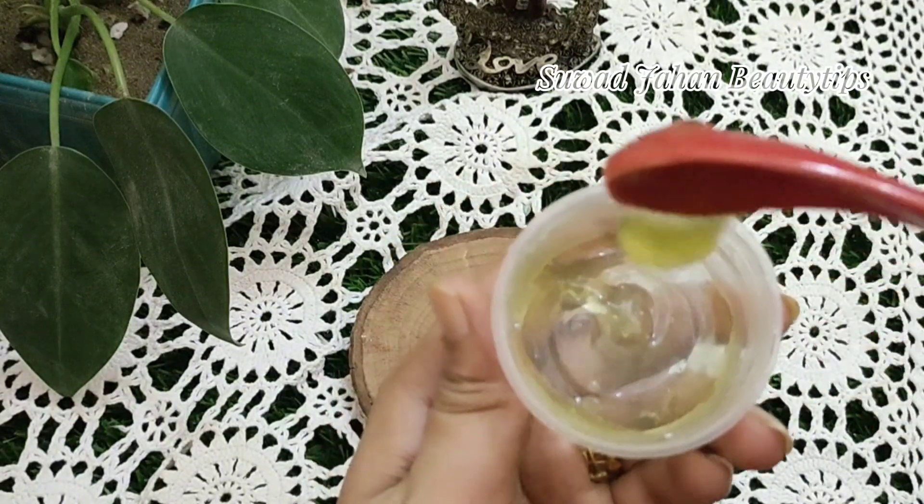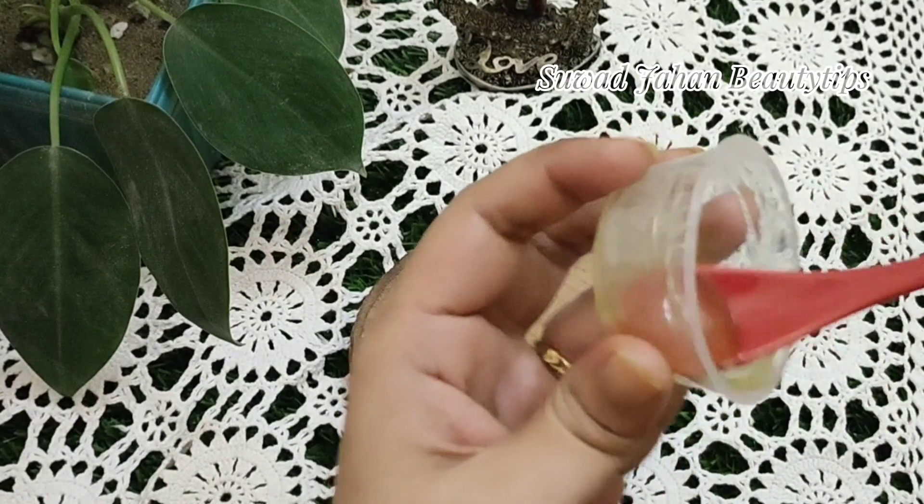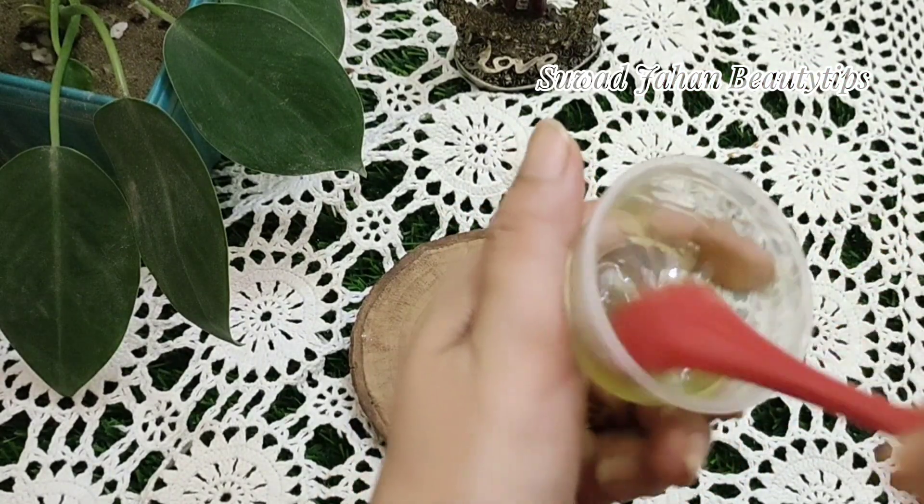Glycerin has a light texture and 99% water content, making it a great ingredient for sensitive skin. It also supports elasticity of skin and repairing skin cells.